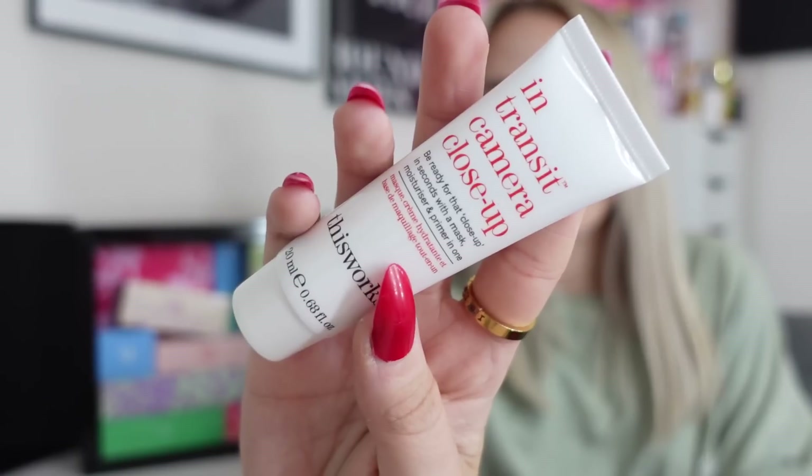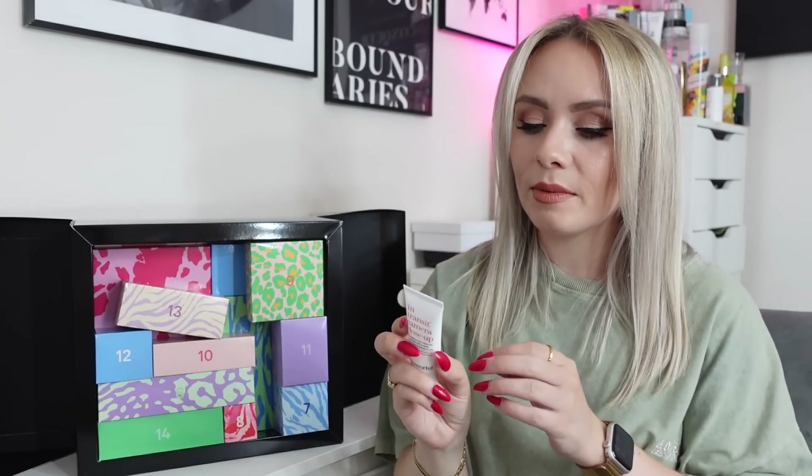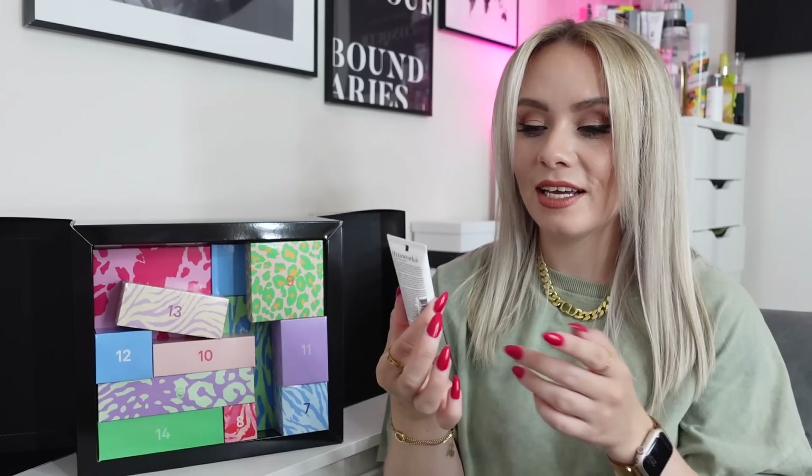On to day number five — we've got the This Works In Transit Camera Close Up. It's a mask, moisturiser and primer in one. I remember this product! I've not used it in the longest time. I was putting this on as a primer after my moisturiser. It says apply to clean skin and massage gently until absorbed — skin will feel slightly dewy and perfectly prepped for makeup. A really, really nice product and I'm super happy to have another one.